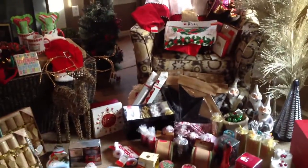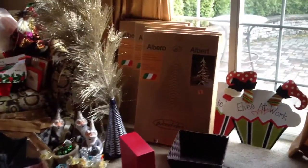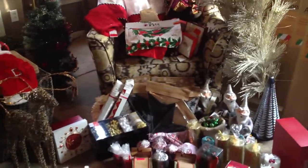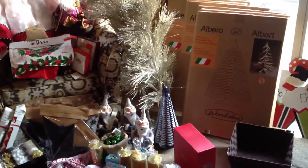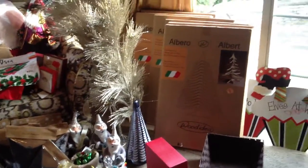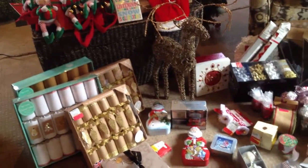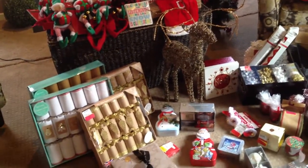Hey guys, it's the Frugal Nista. I am bound and determined to show y'all everything that I've been getting for free. I categorized it with the Christmas stuff so we can try to move on from Christmas, but I'm still finding stuff. I've got to get a hold of my house — it looks like the seasonal section from Christmas in Macy's or Saks Fifth Avenue up in here. Let me show y'all what I picked up for free.